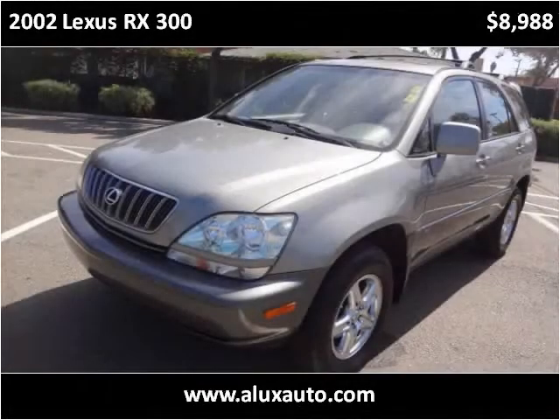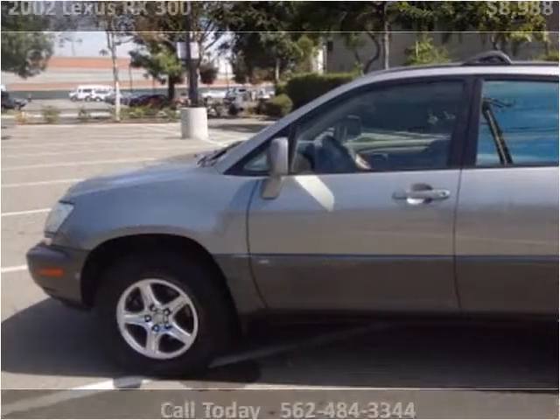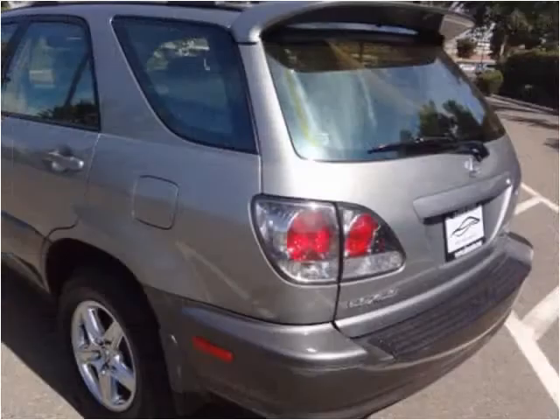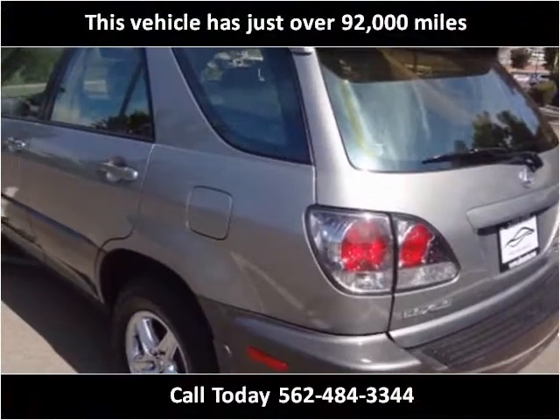This 2002 Lexus RX 300 is available from AluxAuto. This vehicle has just over 92,000 miles.